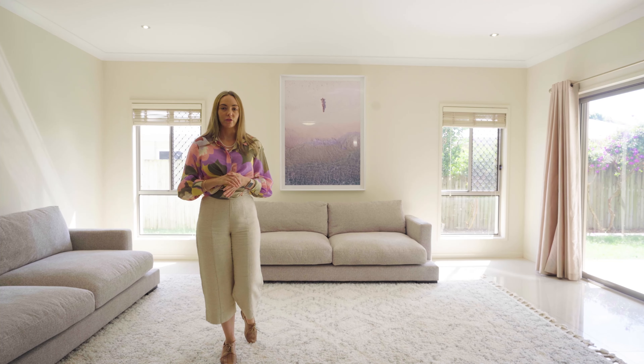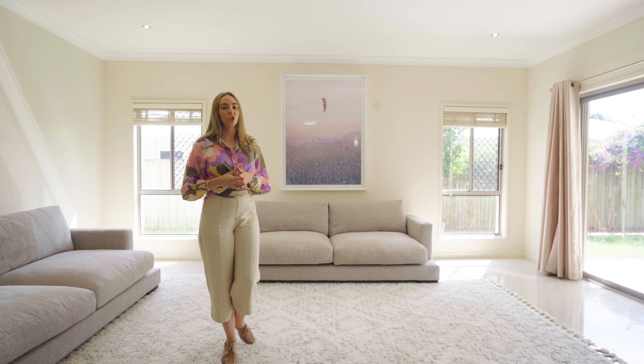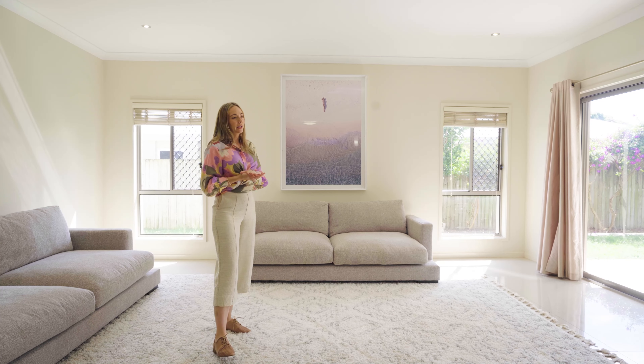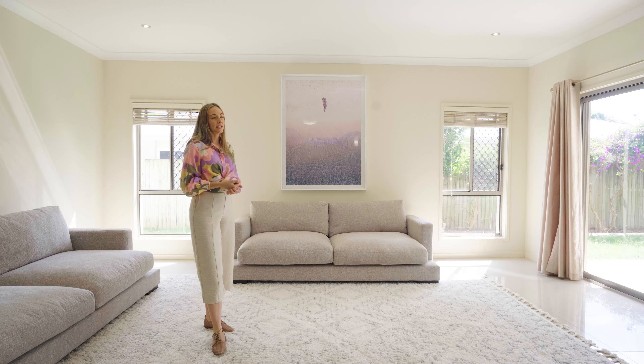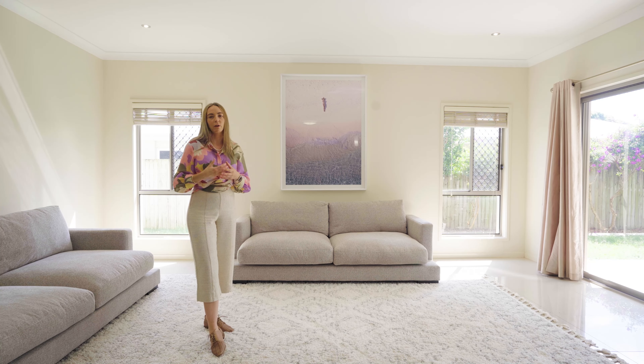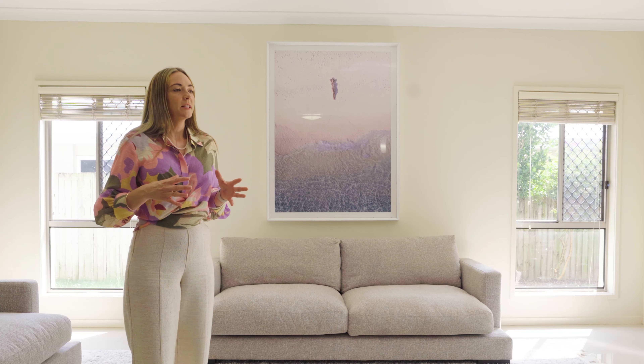To start off with, we like to analyse the space to get a good understanding of the size and the layout. We'll use a rug to help us determine where the centre of the space is, and that also helps to create a good section for the space. In this space we've popped down a really big rug — this is a big room, so we're looking at a four by three metre rug.